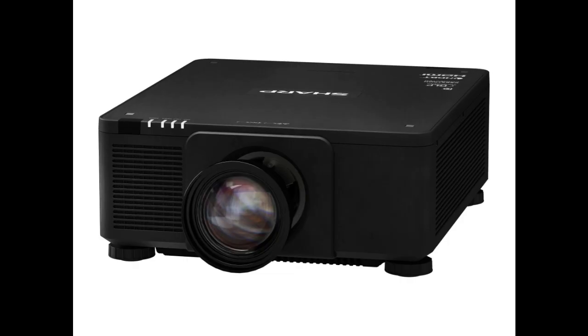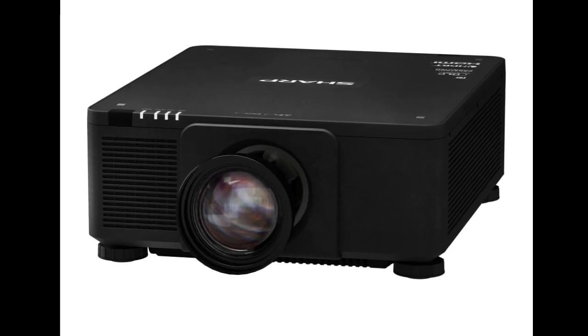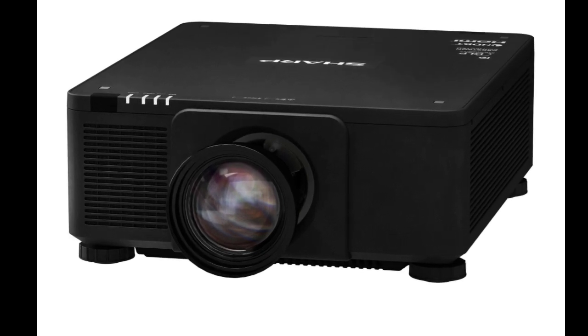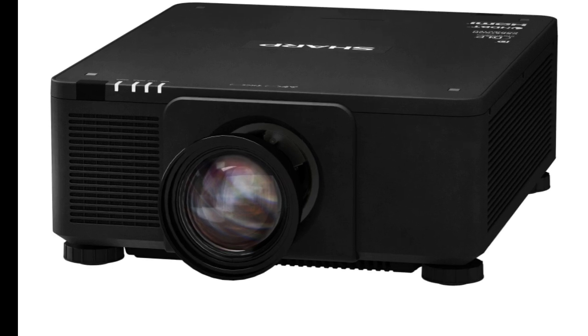The XPX171Q is marketed as a 4K UHD projector with a laser light source for up to 16,500 lumens brightness. Unfortunately, an equivalent measurement from an internationally recognized standard, like ISO or ANSI lumens, has not been provided.